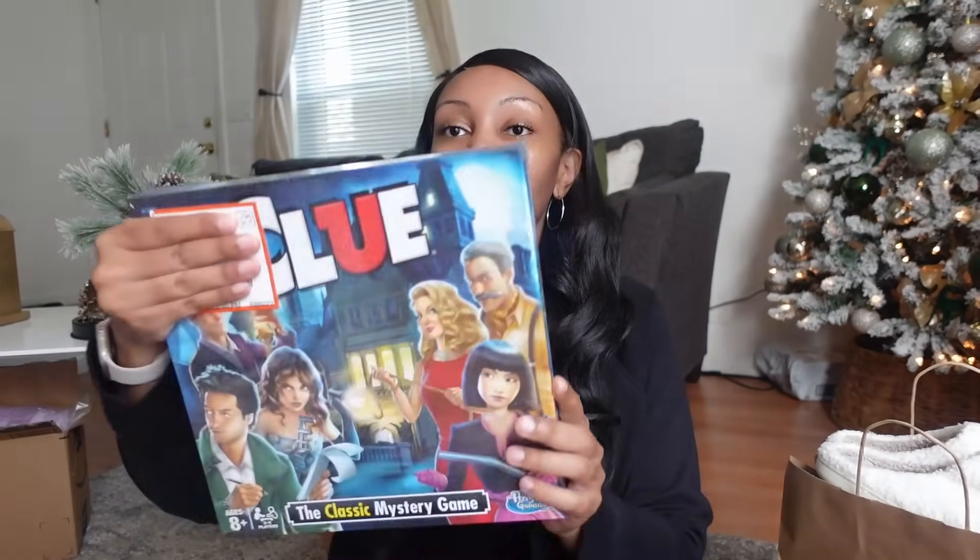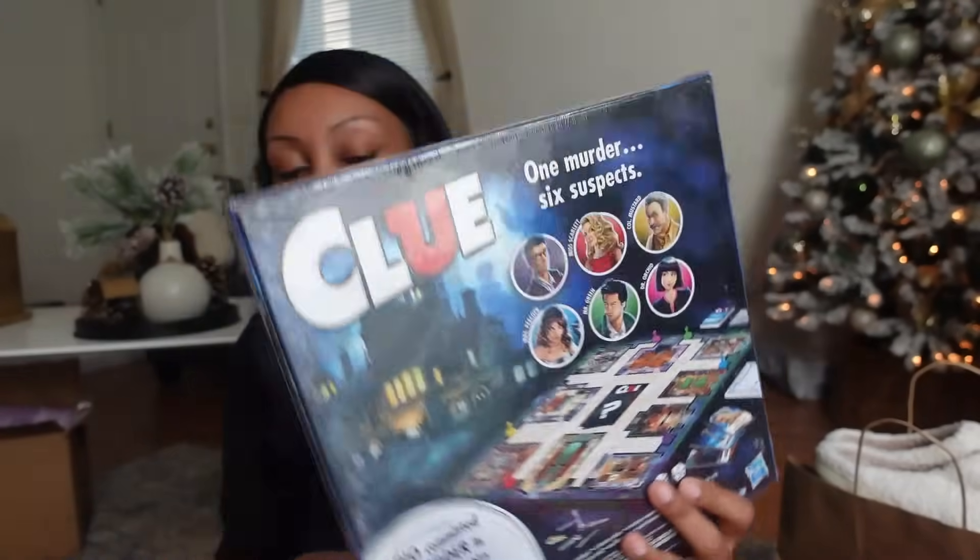I also bought Clue — another classic fun board game. First and foremost, Soraya wants to do a room makeover; she's getting older and wants her room to feel more like a teen's room. I looked into getting her a whole new bed set. I ordered it, so I'll insert a picture of the type of bed she picked out — you'll get an idea of what I ordered.